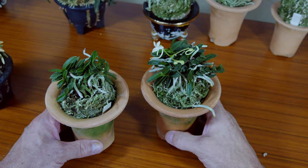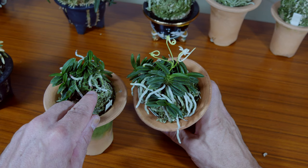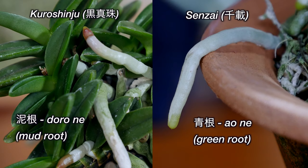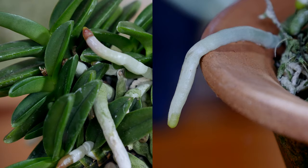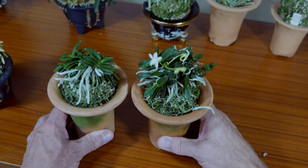One of the giveaways that these are not the same — if you look closely, right here on the Kuroshinju, you'll see that the root tip is this mud type, that brownish color, whereas on the Senzai, it's a green tip. That's one of the giveaways. The leaf structure is a little bit different too, but again, to the untrained eye, very difficult to tell.